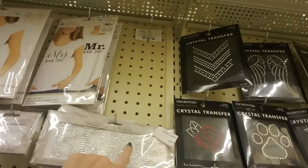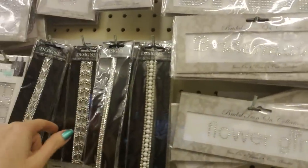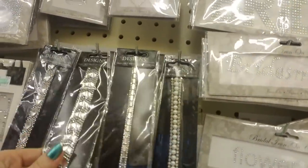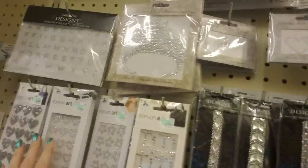Oh, and then they have bride — like you could put these on a shirt. Bridesmaid, flower girl. And these are iron-ons too. It almost looks like a bracelet — it doesn't really look like an iron-on kind of thing.